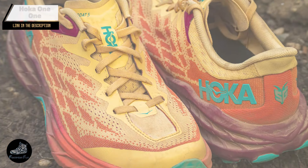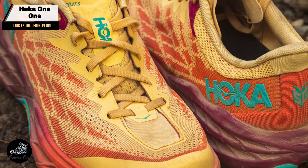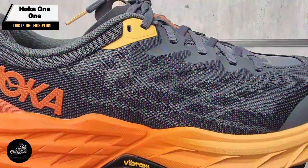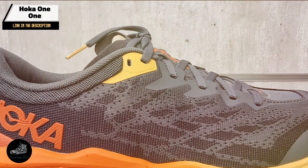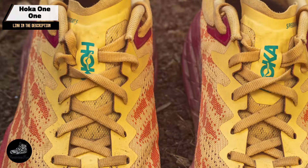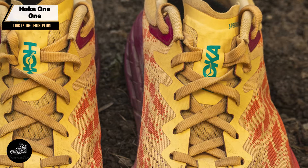Kicking off our list at number one: the Hoka 1-1 Speedgoat 5. The Speedgoat 5 is designed for trail runners who need maximum cushioning and stability. Known for its plush ride and aggressive traction, it's a go-to choice for tackling challenging terrains. Key features include Hoka's signature Vibram Megagrip outsole, providing exceptional traction on various surfaces, a 5mm multi-directional lug pattern for better grip and stability, and a proprietary foam midsole offering ample cushioning and shock absorption.